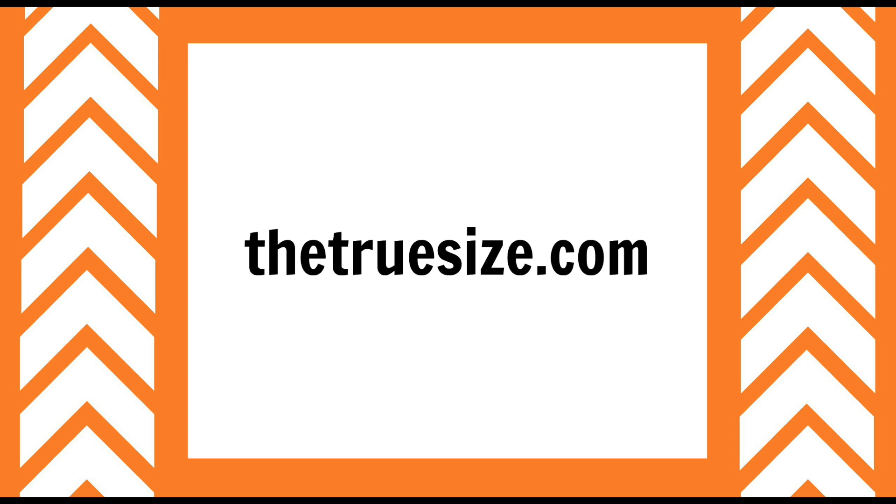This video was made possible with the use of thetruesize.com. Check it out and see if you can find any surprises.